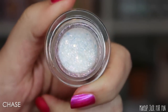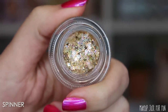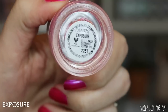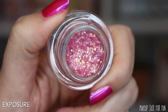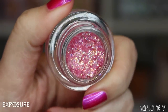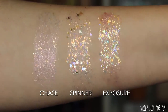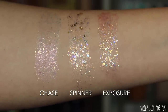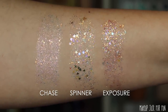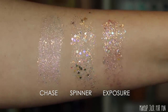The shade Chase seems pretty similar to others they've released, but the middle one called Spinner is actually pretty cool — it has these tiny gold stars in the glitter, which fits the collection theme really well. I'm not personally into glitter or the cowgirl theme, but I think it'll speak to a lot of people. I love the idea of someone showing up to an equestrian event dripping in this gold body glitter.